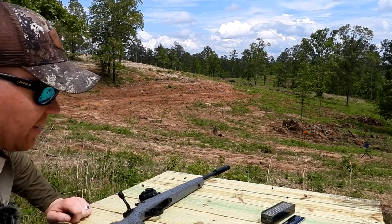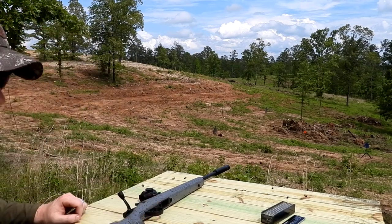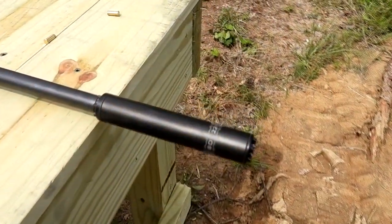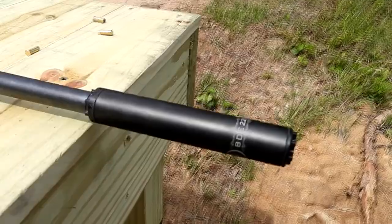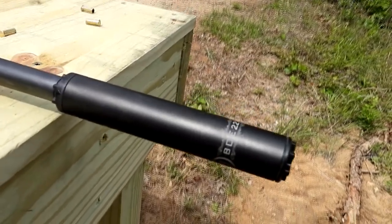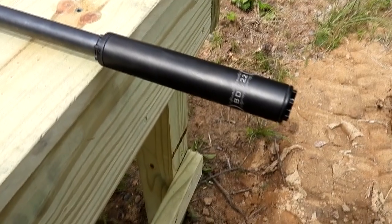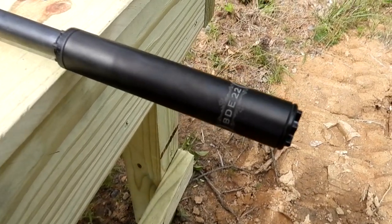Hey everybody, how you doing? This is about to be a really fun video. This video is going to be on the PWS — that stands for Primary Weapon Systems — BDE-22. It's a Shusher machine rated up to 5.7.